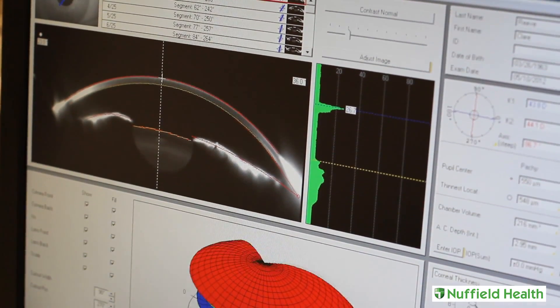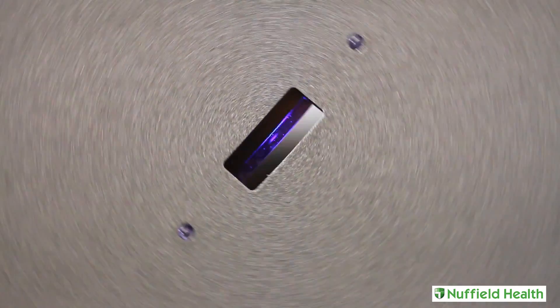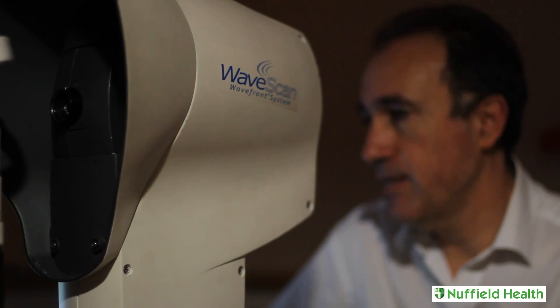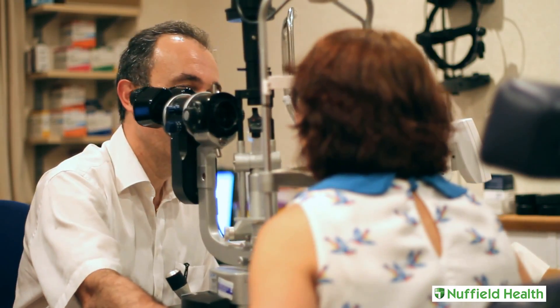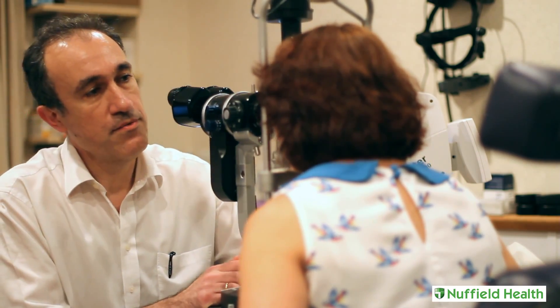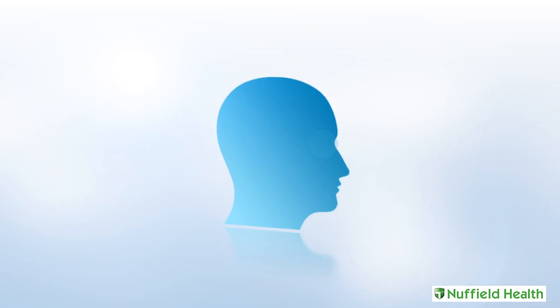LASIK is the most commonly performed and well-known vision correction surgery. The typical patient will have either short sight, long sight, or astigmatism, and wants to decrease or eliminate dependence on glasses or contact lenses. Using an excimer laser, the cornea — which is the clear window at the front of the eye — is reshaped so that images are properly focused on the retina.